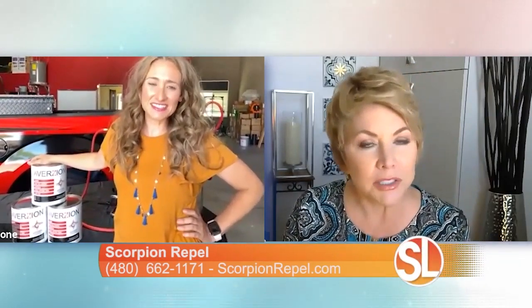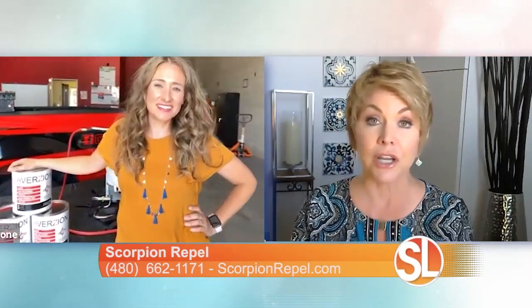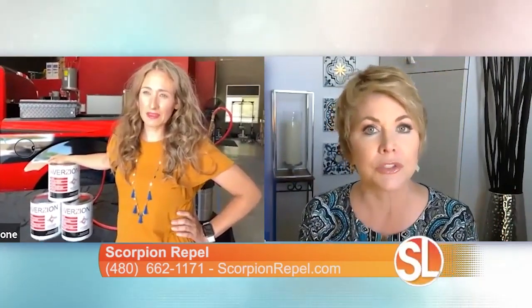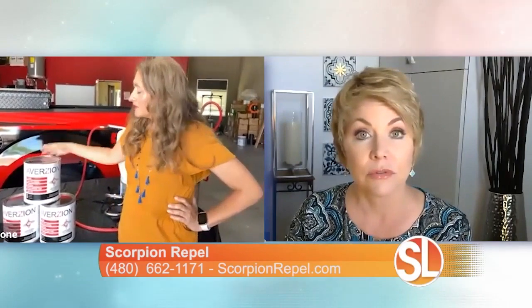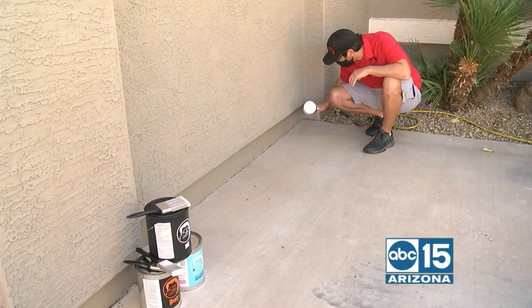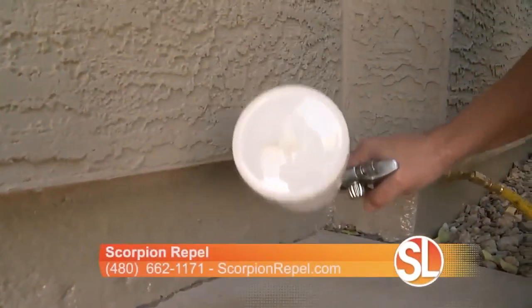Because you guys do things a little bit different there at Scorpion Repel, and we're going to talk about the bugs in just a second because that's a new service you guys are offering. But for scorpions — we live here in the desert, some people have them falling out of vents in the ceiling. What is the product that you guys use that's unique to you that prevents scorpions from even entering our home?